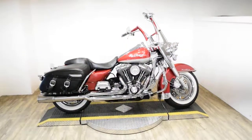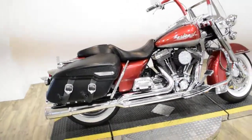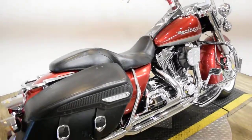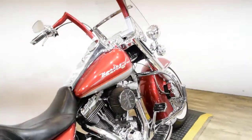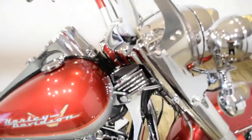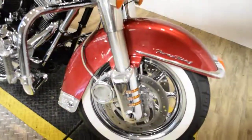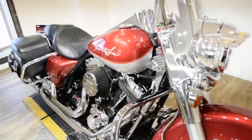Monster Power Sports is offering this 2004 Harley Davidson Road King. To see more photos of this bike, to get pricing information, to fill out a credit app, and to see what your trade is worth, visit MonsterPowerSport.com. Give us a call at 847-526-0500.